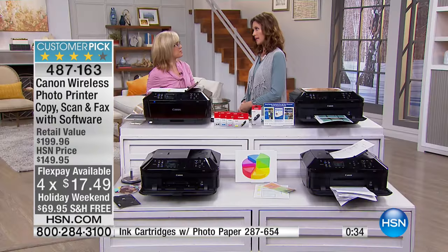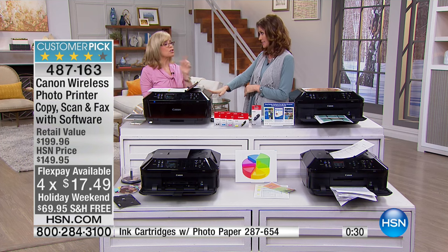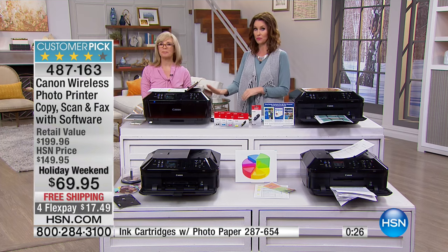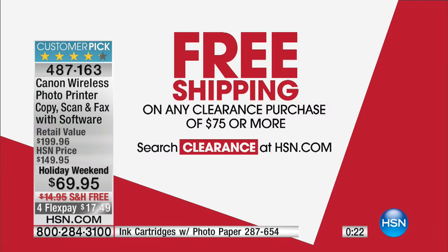Thanks so much, Julie. We are in our final quantities on this, so be sure that you get that. And we've got a very special deal on clearance where we are shipping every clearance item over $75 to you for free. Just search clearance at hsn.com — easy to do.